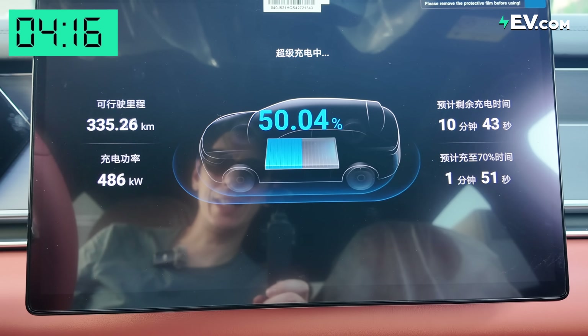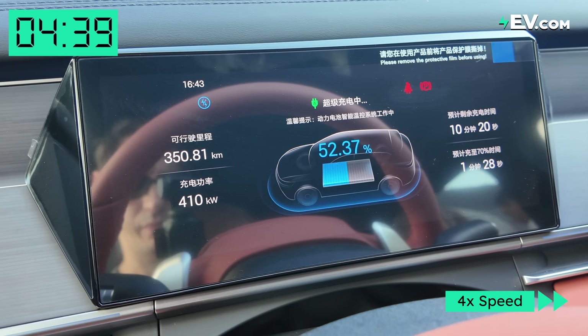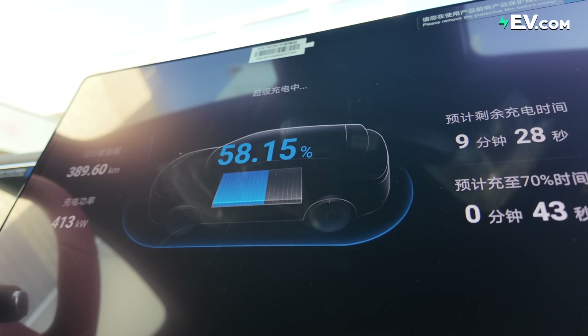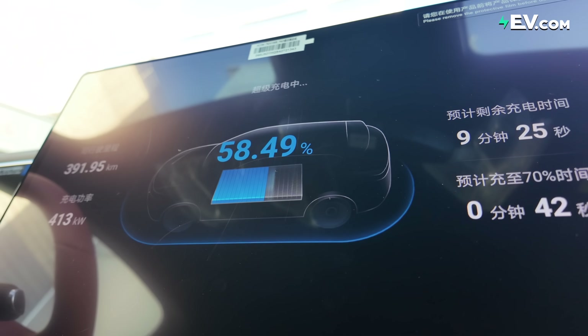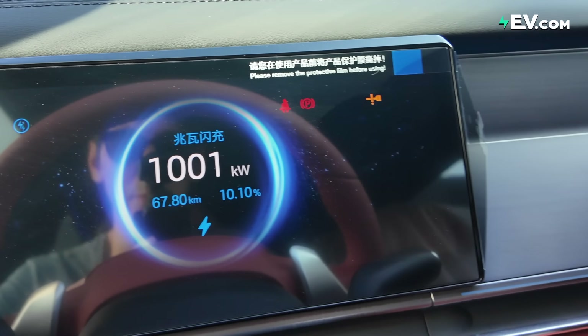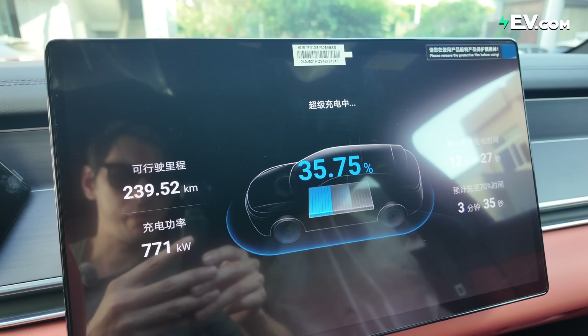This is crazy — I've seen fast charging before but nothing like this. We're already charged to 50 percent. So we just completed the test of the Super E platform from BYD, and that was incredible. We saw the car go from six to 70 percent in around six minutes — about 500 kilometers added in just six minutes. It maintained around a thousand kilowatts until about 25 to 26 percent, then dropped to a very reasonable 600 to 700 kilowatts.